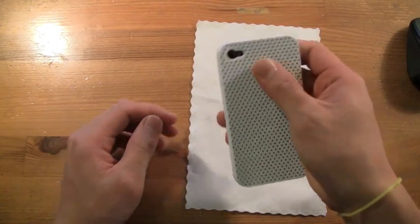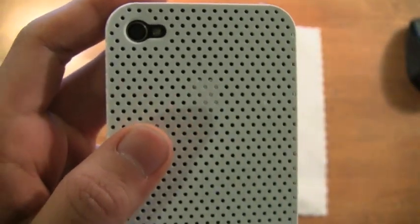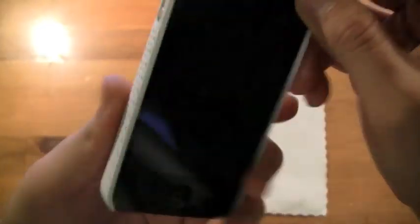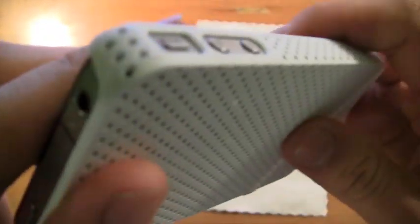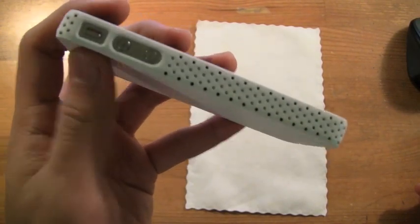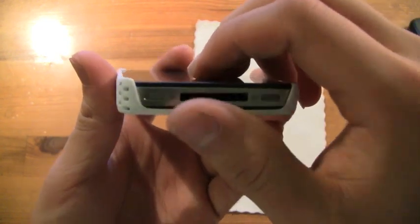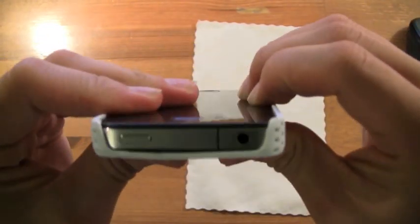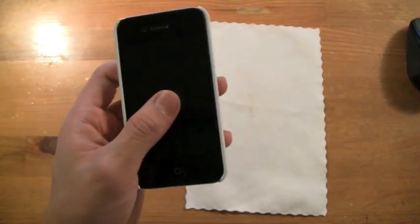Once it's on, it's extremely ridiculously thin — still keeps a very nice form factor. You got a very nice perforated feel. The camera hole is surprisingly nice; they could've moved it a tiny bit to the left but it doesn't obstruct the flash too much. On the top you have everything open — no problems with the headphone jack or the power button. On the left, actually one of the best cutouts I've seen for the volume buttons. Same with the vibrate switch — very easy to get to. On the bottom you have very good access to the speakers and the 30-pin jack.